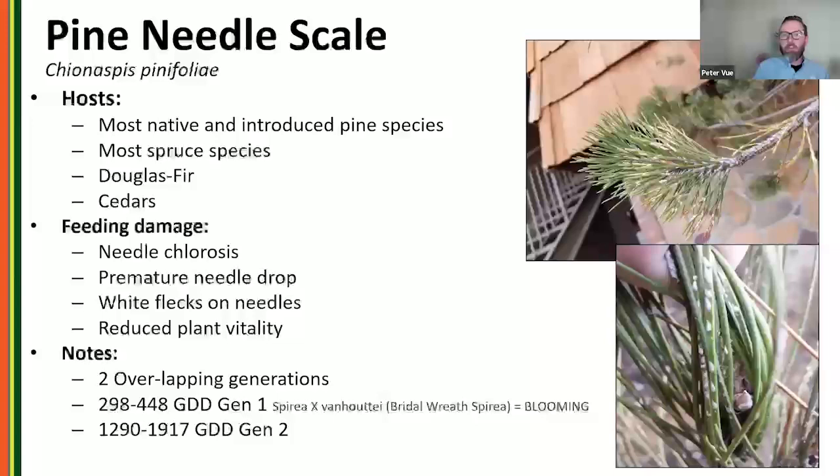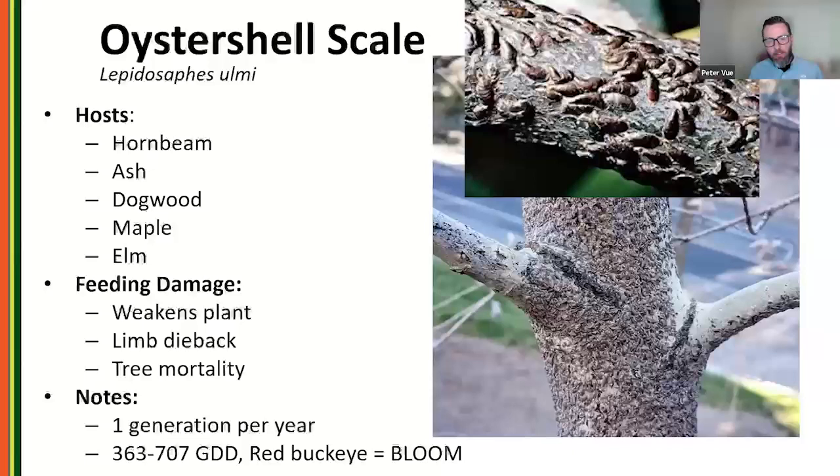Pine needle scale is found anywhere pine trees are grown. It's a native pest but can really damage introduced pines. It can also be found on spruces, Douglas firs, and cedars. It causes needle chlorosis and premature needle drop — in high populations, trees can look turned white from a distance. It has two overlapping generations a year, with the first generation emerging in early spring coinciding with the full bloom of Bridal Wreath spirea.